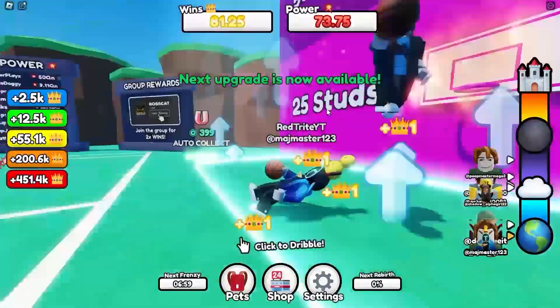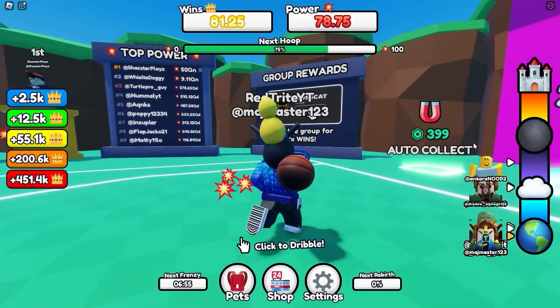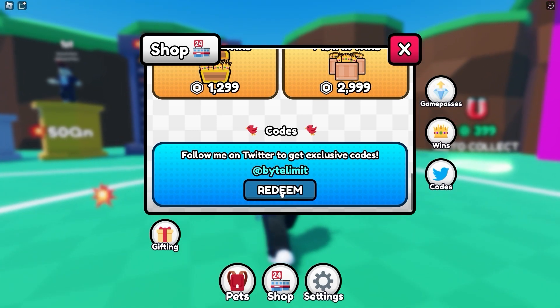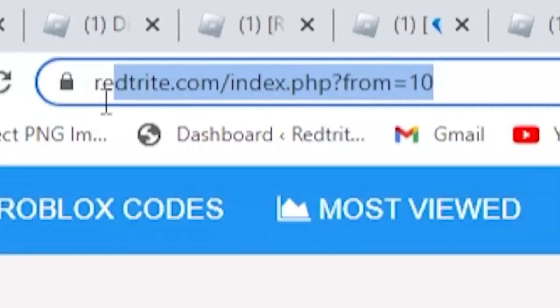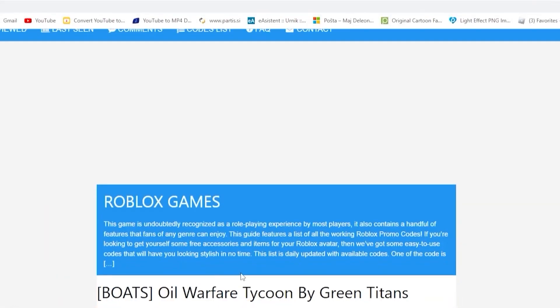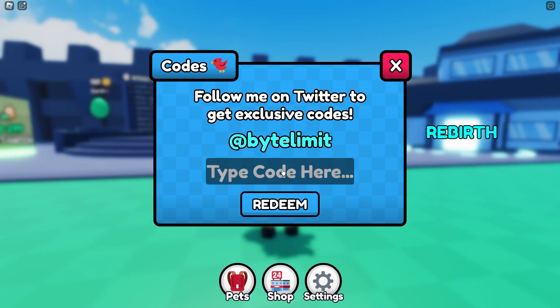Let me show you guys how to redeem codes in this game. Just follow me — they're over here on the shop. Press here to redeem, and here you can enter them. But first let me mention my app for codes — you can find codes there. Hello guys, this is our first code.